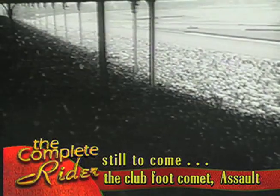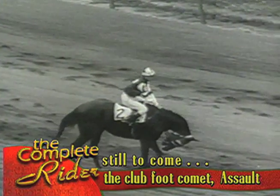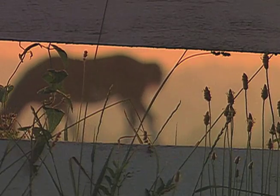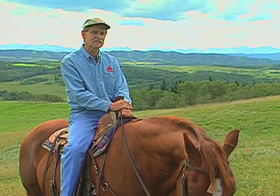Many believe that the 1946 Belmont Stakes was Assault's greatest race. It showed the world the determination and heart of the sickly little Texas chestnut three-year-old. It was listed as a slow track that May 4th, 1946, when this unlikely hero from the Lone Star State took his place in history. Today's living legend series looks at the life and career of the outstanding chestnut colt called Assault.